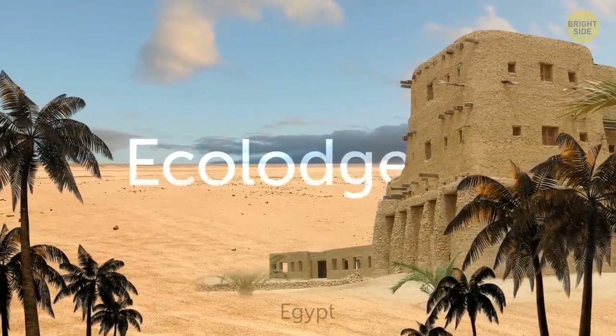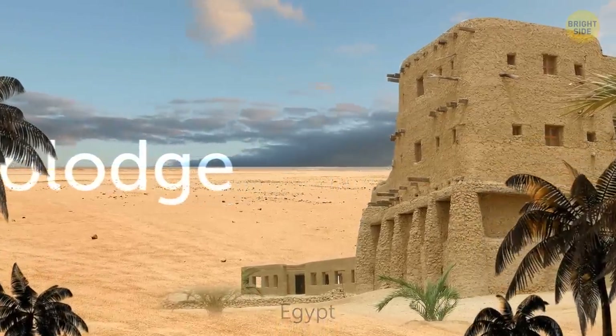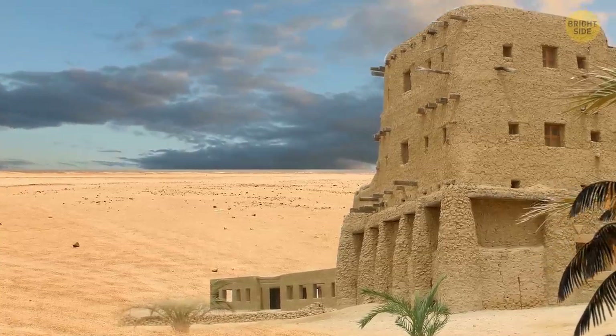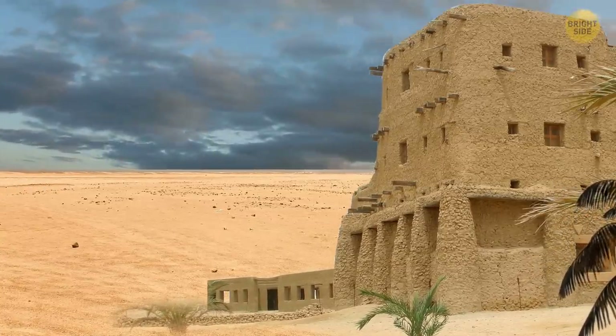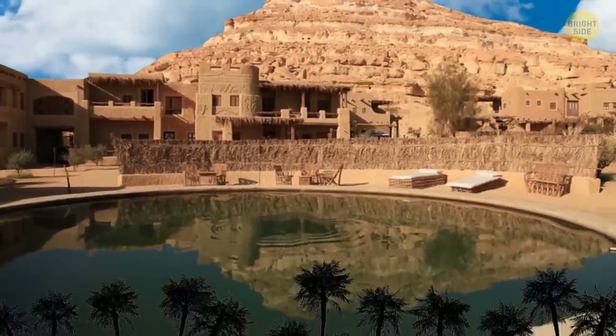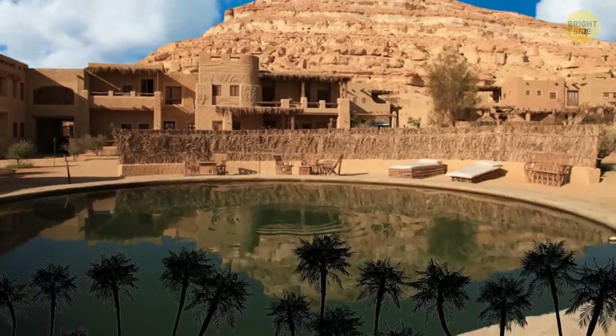Ecolodge in Egypt is the next stop. The project is built in a place that overlooks the desert, constructed using locally available materials like sun-fired bricks and palm wood. The building is an example of traditional architecture, with a water basin that lets in air to keep the interior cool.